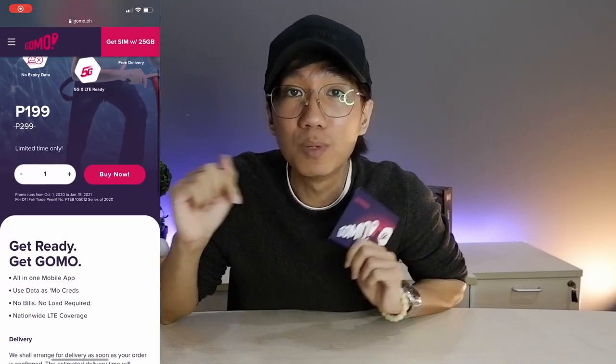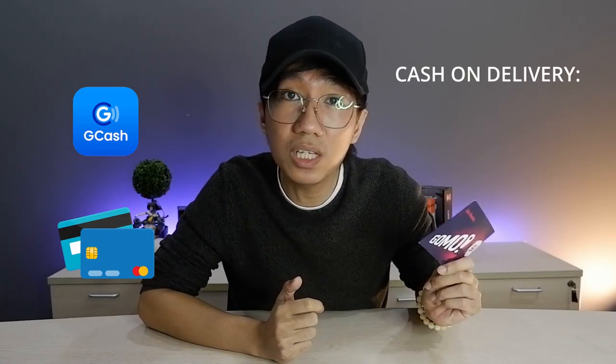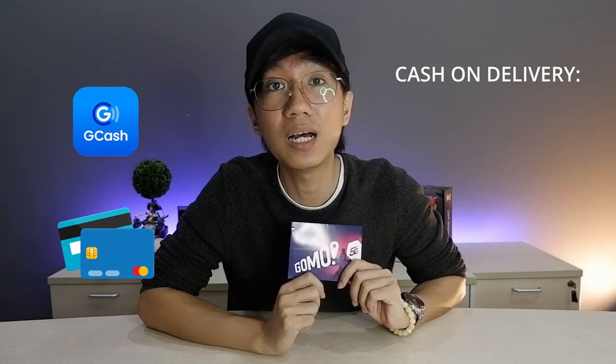So where can you get this GOMO SIM? You can go directly to their website — I'll put the link in the description down below — or you can also go to the official stores at Lazada and Shopee. When you're going to avail the GOMO SIM on their website, there are 2 types of payment methods: through GCash and through credit or debit card. If you want to avail through COD service, this is not possible on their website.